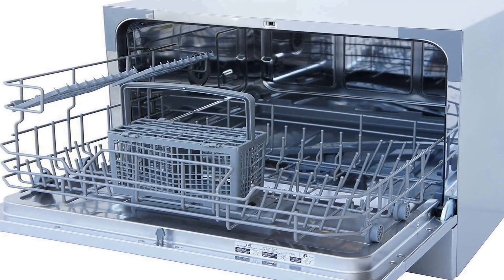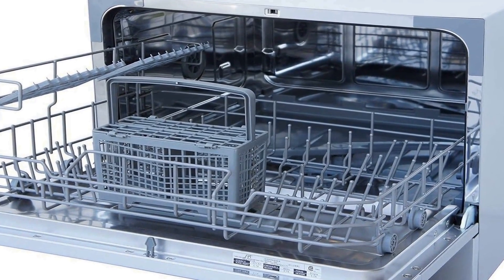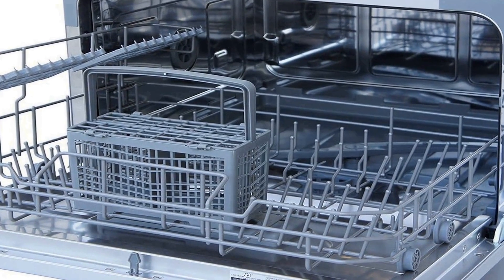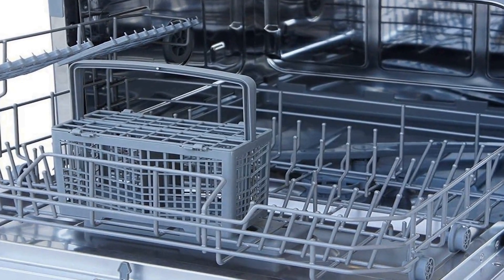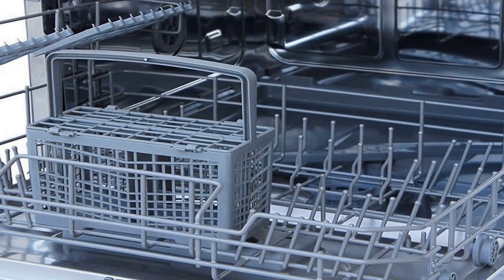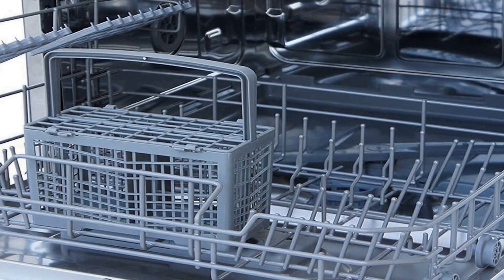One of the standout features of the SPT-SD2224DW is the delay start function, which allows you to set the dishwasher to start at a time that suits your schedule. This flexibility ensures that you can enjoy clean, sparkling dishes precisely when you need them. Whether you're tight on space or looking for a more energy-efficient way to manage your dishwashing needs, this portable countertop dishwasher is a reliable and stylish choice for a variety of living and working environments.